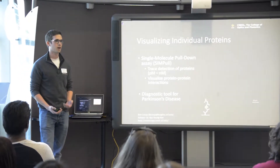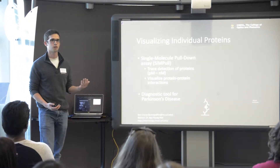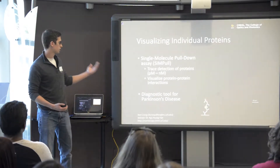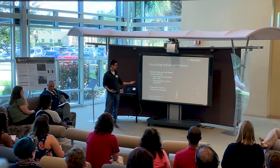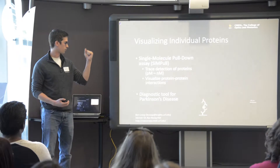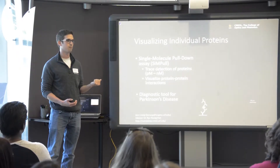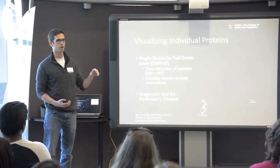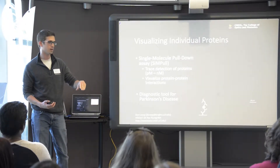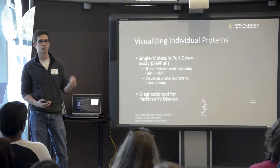We do a variety of samples in our lab. My research focuses on proteins and the use of the single molecule pulldown assay, or the SiMPull assay. With this technique, we have a set of antibodies that we use to grab a protein of interest out of a solution, tethering it to a microscope slide. We then use a second set of antibodies which have a fluorescent molecule attached to them to also bind to that same protein molecule and label it.